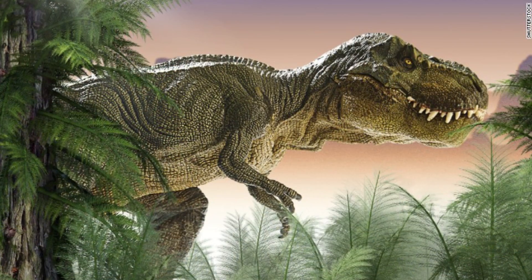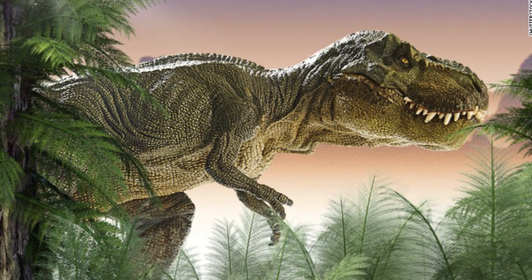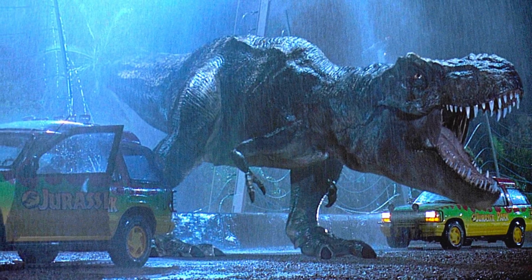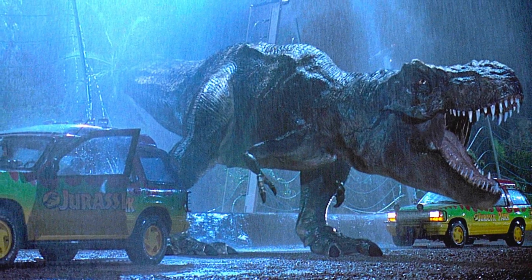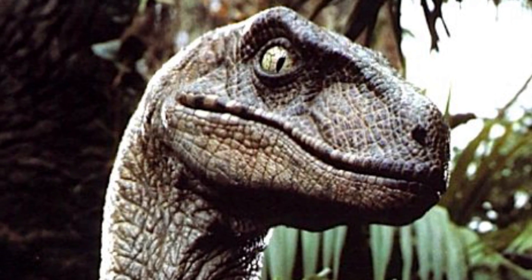When we see dinosaurs in popular culture, such as in the movie Jurassic Park, we see them depicted with big teeth sticking out of their mouths, Rice says. Large dinosaurs such as Tyrannosaurus rex bear a ferocious grin, while smaller creatures such as Velociraptors are shown with scaly lips covering their teeth.